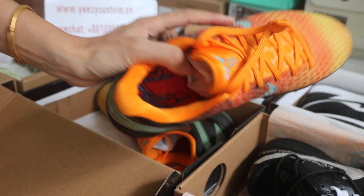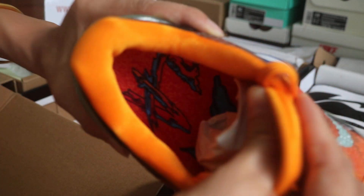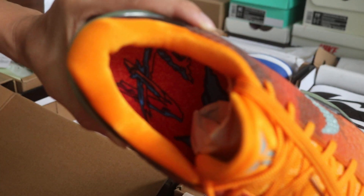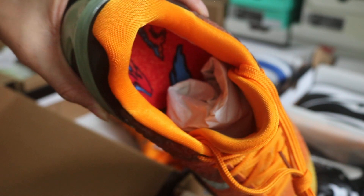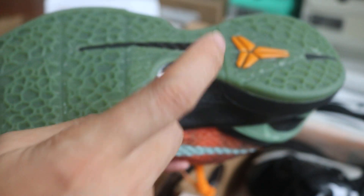Check out the inner sole — it looks shining. And on the outsole we got blue carbon fiber right here.